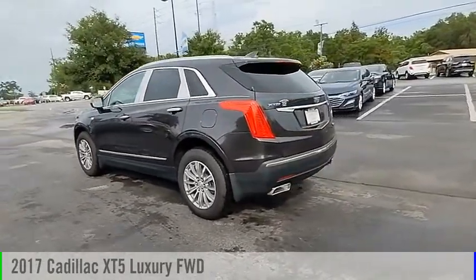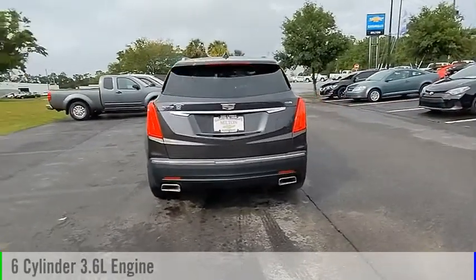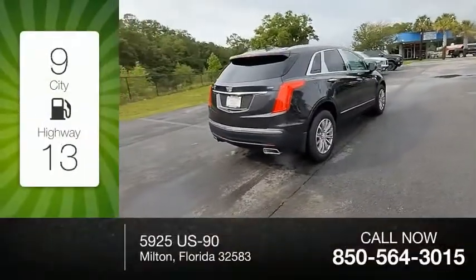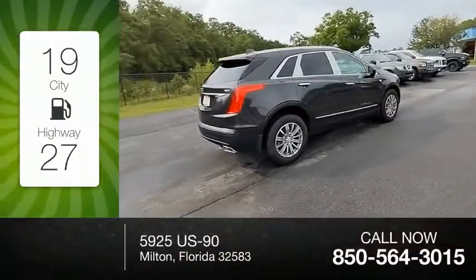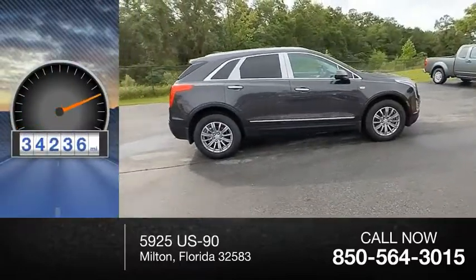This vehicle is powered by a front-wheel drive, 6-cylinder, 3.6-liter engine and comes with an automatic transmission. Great fuel efficiency saves you money by requiring fewer trips to the gas station. This vehicle has less than 35,000 miles.